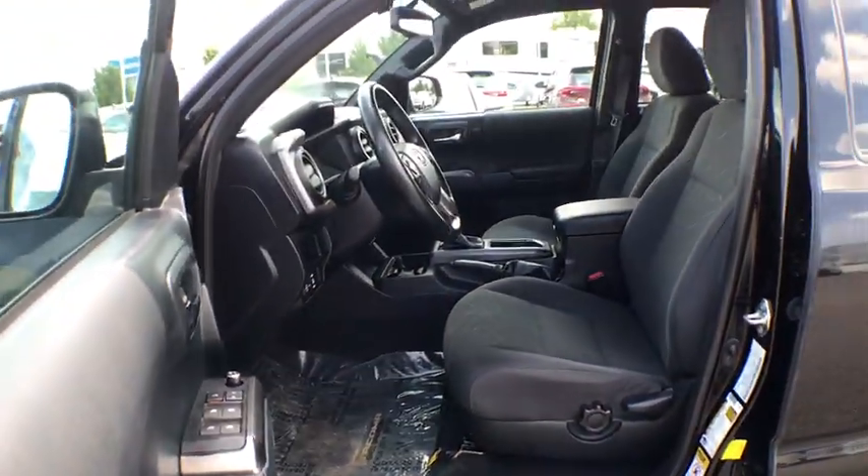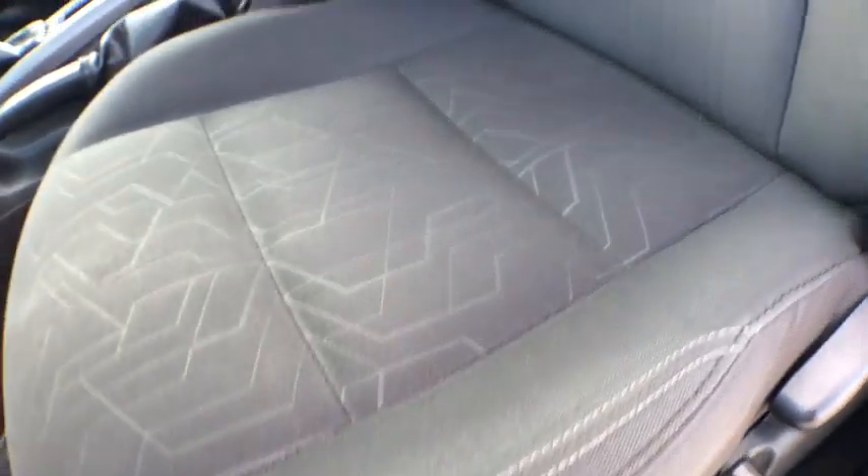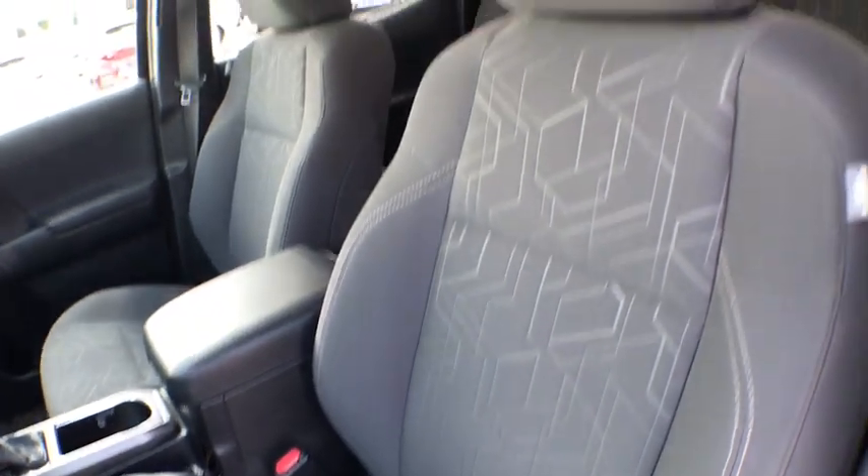Overhead console, remote keyless entry, panic alarm, brake assist, front bucket seats, front reading lamps, tilt steering wheel, speed control.